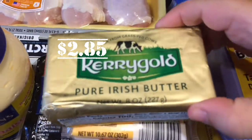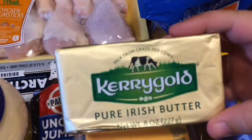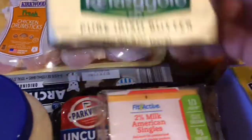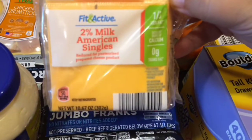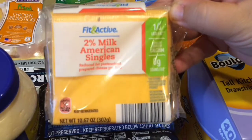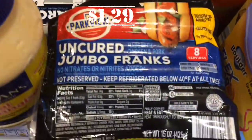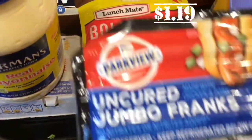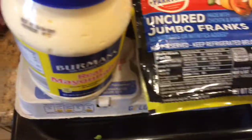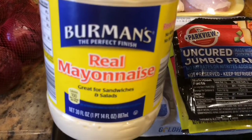Another thing — Kerrygold Pure Irish Butter. Jasmine's absolute favorite, we get it all the time. Nothing beats this butter, that's for sure. Then we picked up the Fit and Active American Cheese Singles — these are delicious, a staple for us. Then we picked up the Hot Dogs — you gotta try the Hot Dogs. And we got the Bologna. And this is the Berman's mayonnaise — we get this all the time, it's really good, just as good as Hellman's.